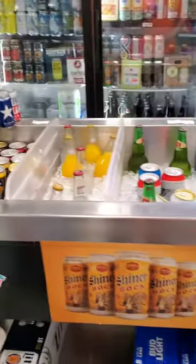Kit Kat flavored cake — that's actually here.